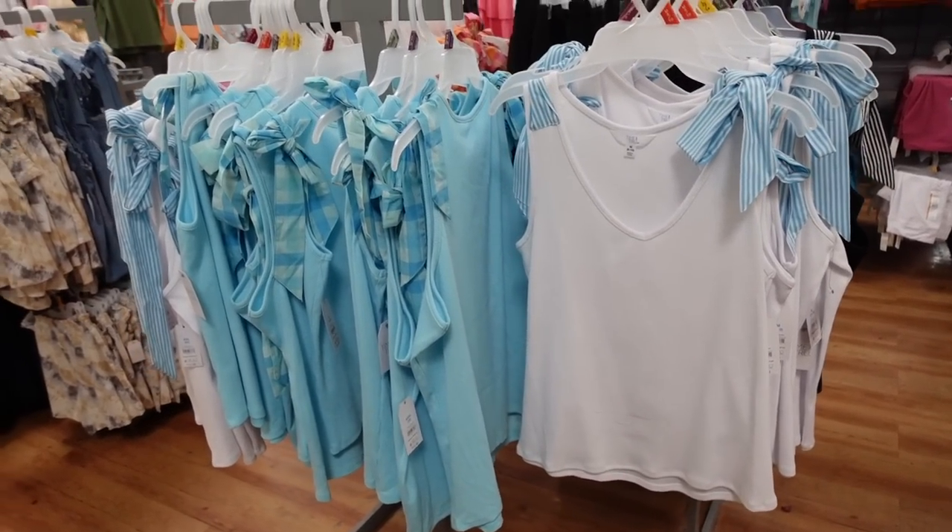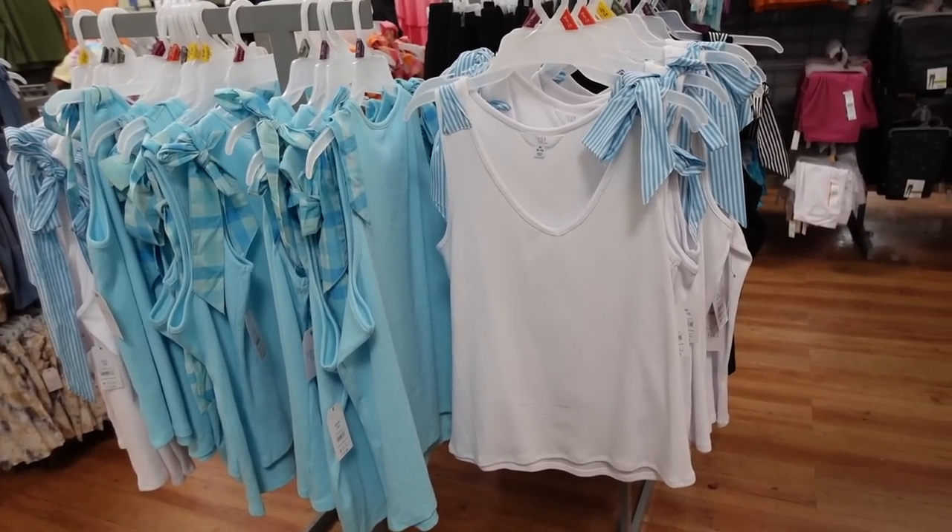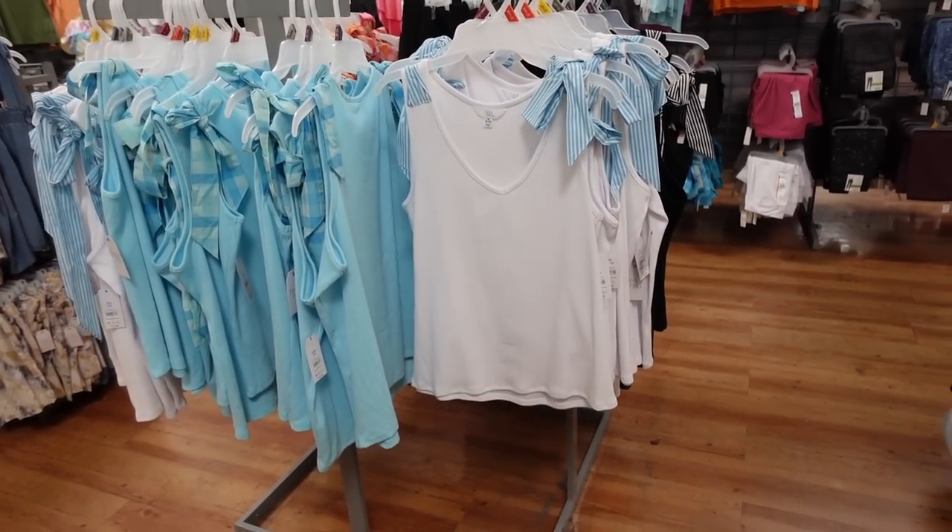Hey guys, welcome back to my channel! Today we're in Walmart just seeing what's new. If you like these videos, make sure you give it a thumbs up, subscribe if you're new, and let's go shopping.